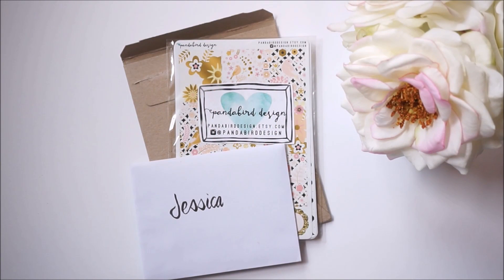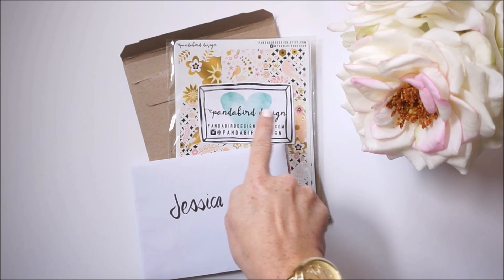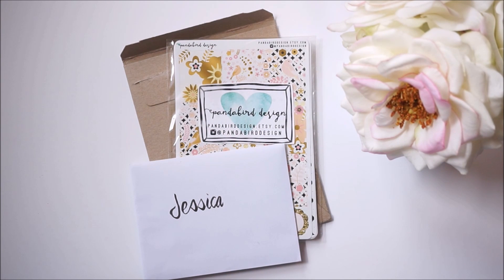Hello planner friends, I'm Jessica. Today I have another Etsy sticker shop spotlight review. I'm going to share with you some awesome stickers and coupon codes from the Etsy shop Panda Bird Design. The shop owner messaged me to let me know that she had reformatted her kits and had some new releases that she wanted to share with me.